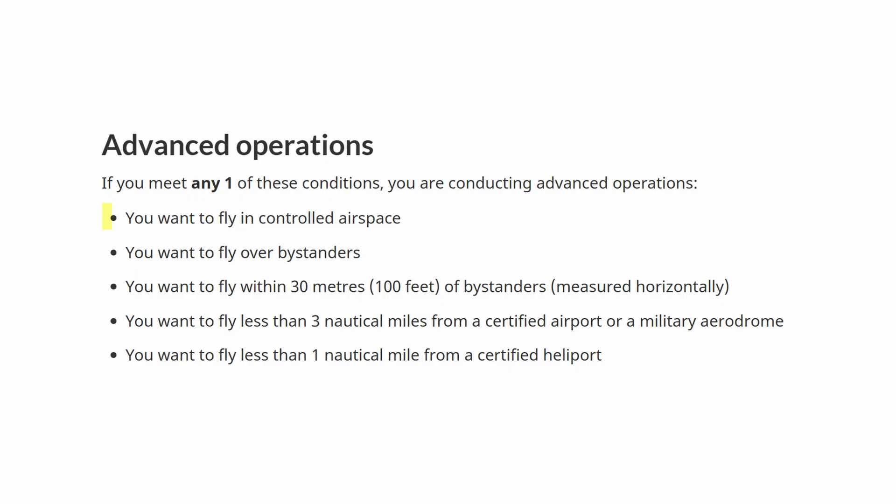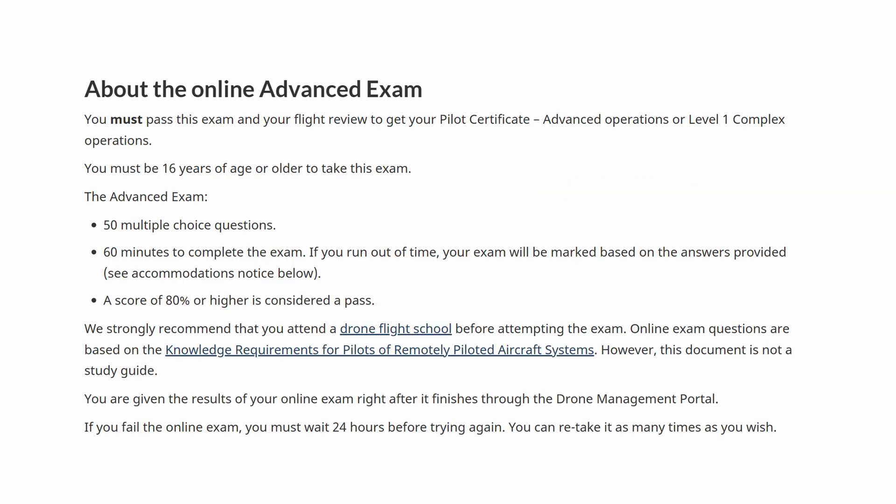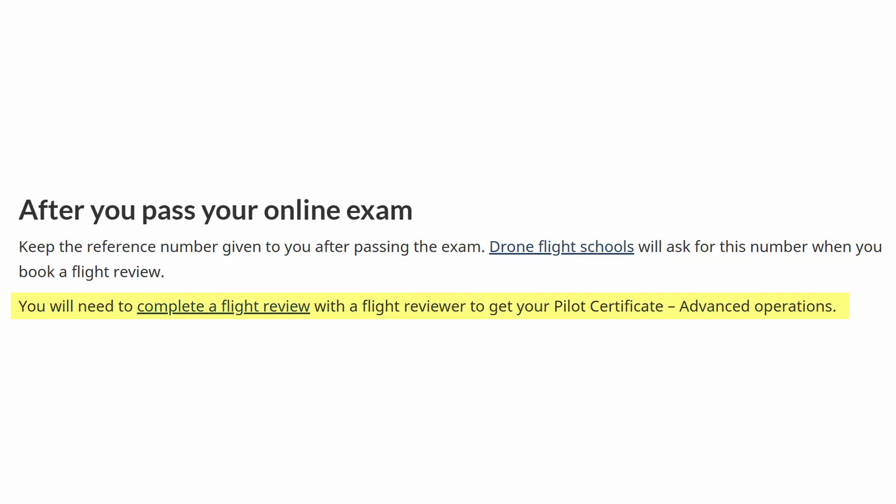The advanced certificate allows you to fly in controlled airspace with permission and proper approvals, closer to people, and sometimes even over people if your drone is Transport Canada approved. This certificate requires a tougher online exam as well as an in-person flight review.